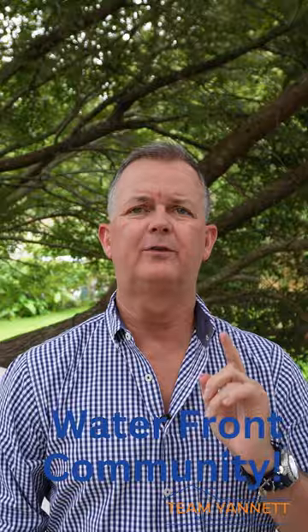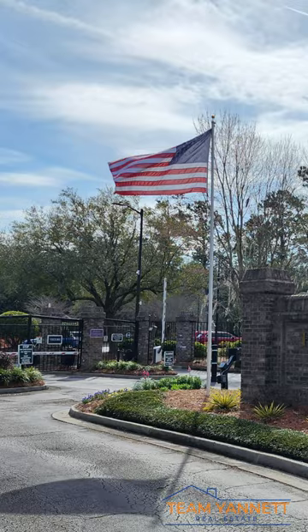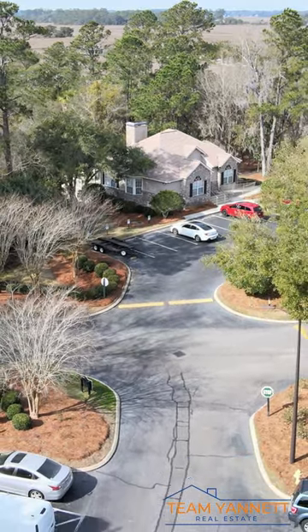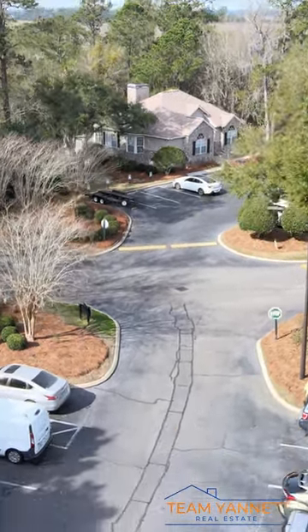As you pull up to Hoover Creek, you'll see that it is a gated community. Once you go through the gate on the right hand side, there's a beautiful clubhouse. You can park there. Our listing is directly across the street from the clubhouse. Once you see the place, stay parked there and take a stroll through the neighborhood.